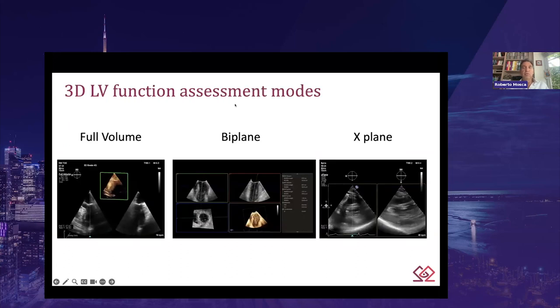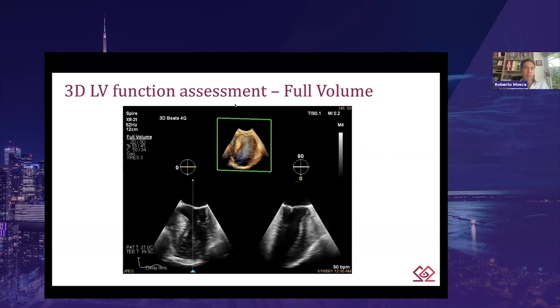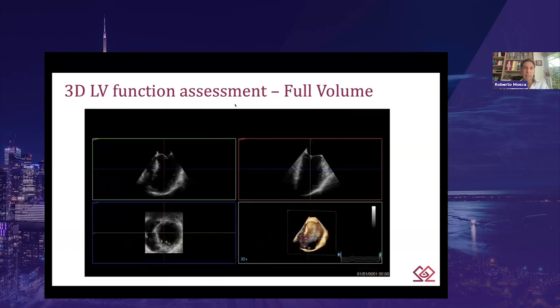For pure left ventricular function assessment, we can narrow down to three modalities: full volume, biplane, and x-plane. For full volume, we need to start by obtaining a well-optimized mid-esophageal zero degree four-chamber view. After pausing mechanical ventilation, electrocautery, or any manipulation if we are in theater, we press the full volume button and acquire a four-beat cycle. We need to remember to check that the frequency must be over 20 Hz to have any meaningful images. Once the acquisition is correctly done — and of course restarting ventilation — we can start the offline work.